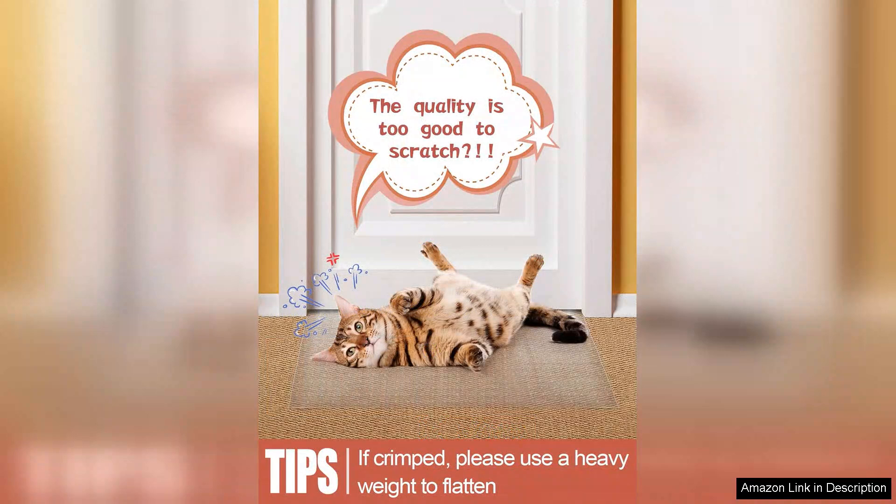Overall, the 8.2Ft Carpet Protector for Pets is a fantastic product that delivers on its promises. It combines functionality with ease of use, making it an essential item for pet owners.